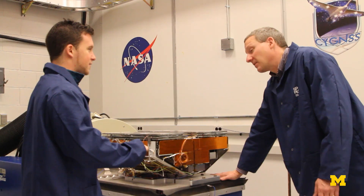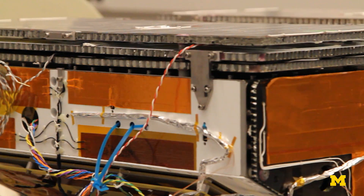For the engineering, the lead institution is an organization in Texas called Southwest Research Institute, and we're a subcontractor to them for some of the engineering.